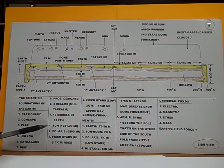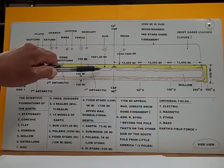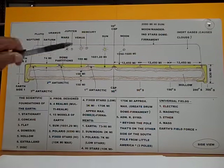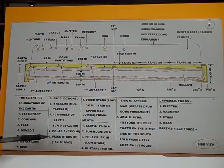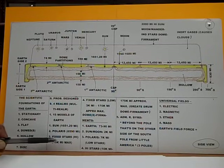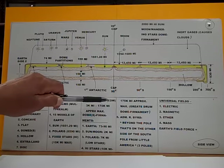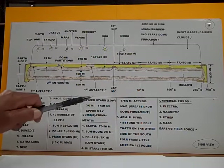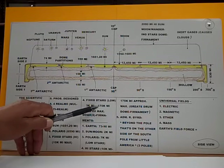Number one, we'll start with the Sun. The Sun is 1,651.29 miles above the surface of the Earth. Polaris, the North Star, is 6,590 miles above the Earth. The low fixed stars are a maximum of 10,000 miles. The high fixed stars are 175,000 to 200,000 miles above the Earth's surface.